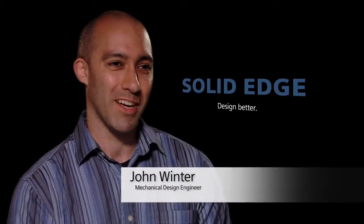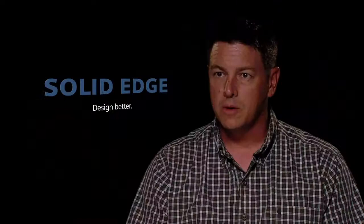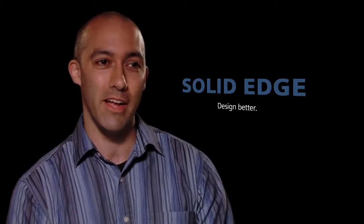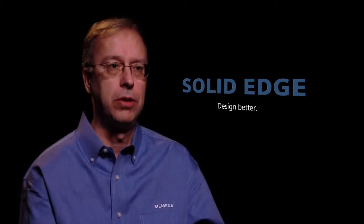Everyone wants a product designed faster. We're trying to be more productive — push forward, get things done quicker, better, faster. It's very competitive. We need an edge. Synchronous technology is that thing that will give you that next level of productivity.